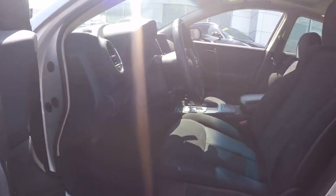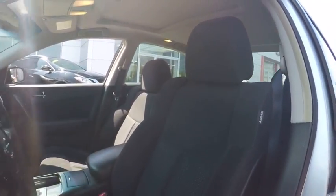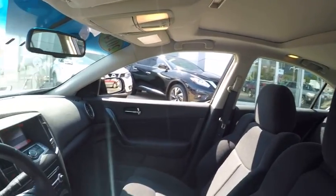This beauty is sure to make you the talk of the neighborhood, so call or drop in for a test ride today.